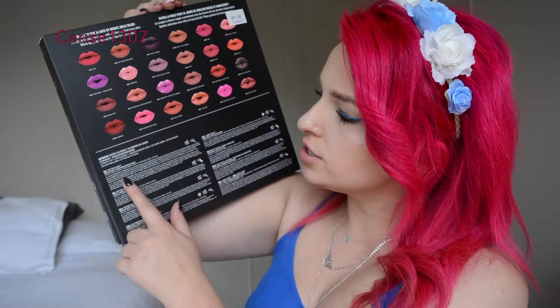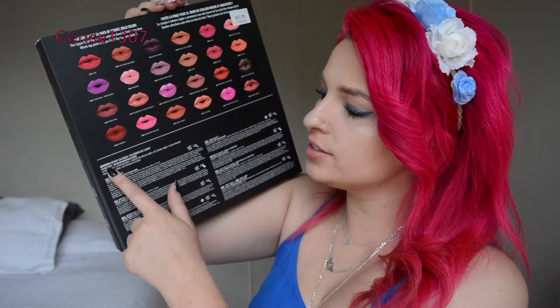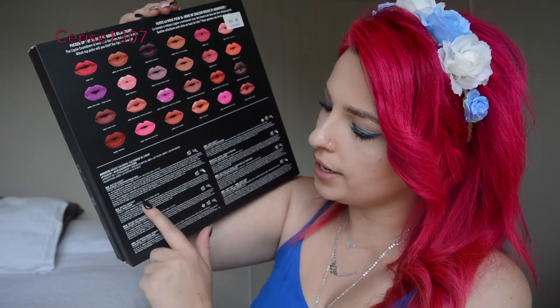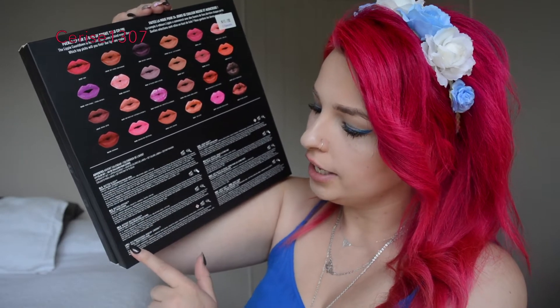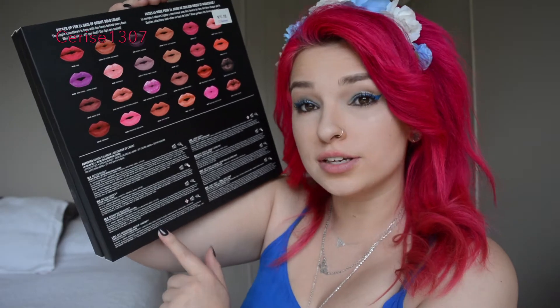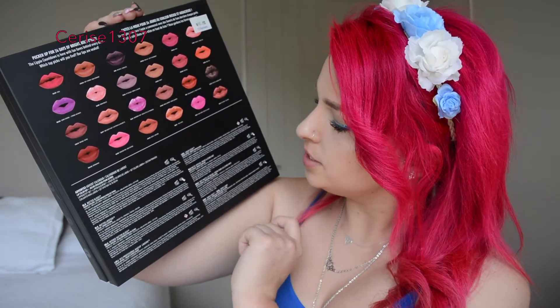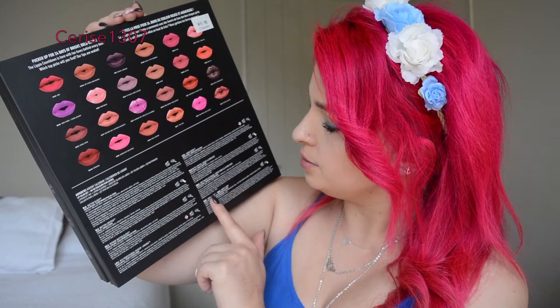So in it, it's got the advent calendar — it features some butter glosses, butter lipsticks, intense butter gloss, NYX professional makeup lip lingerie, which I'm very excited about, the liquid suede matte lipsticks, soft matte lip creams, and the Simply Red and Simply Vamp lipsticks.